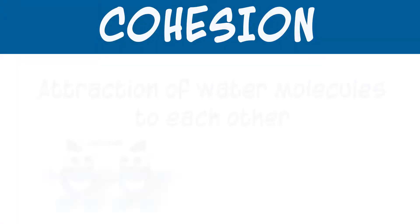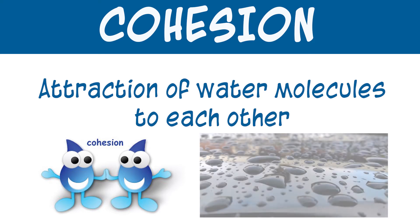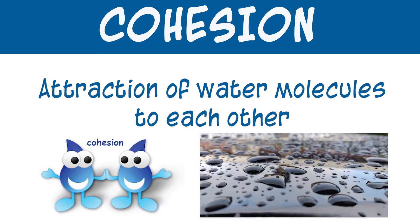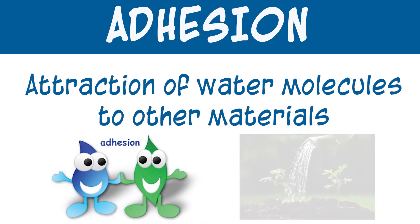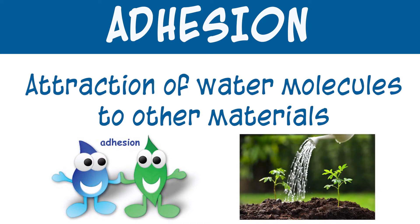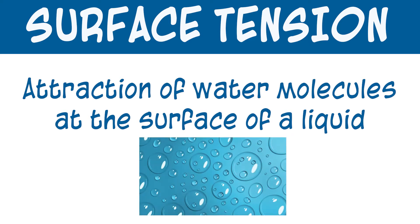Cohesion is the attraction of water molecules to each other. Water molecules are attracted or stick to each other, like the raindrops beading up on the surface of the car. Adhesion is the attraction of water molecules to other materials, like water attaching to the car or water absorbing into soil. Surface tension is the attraction of water molecules at the surface of liquid. This causes the water surface to behave as though there is a thinly stretched membrane across it. Think of surface tension like an invisible layer of skin over the water.